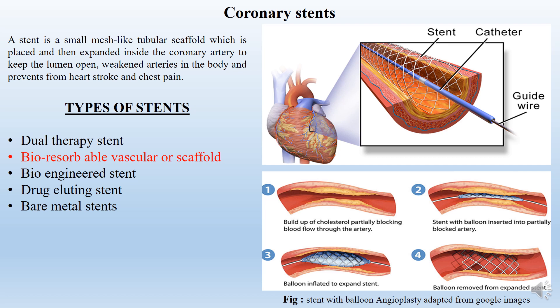There are five types of stents. I am mainly focusing on biodegradable stents, or bioresorbable stents, or scaffold stents.